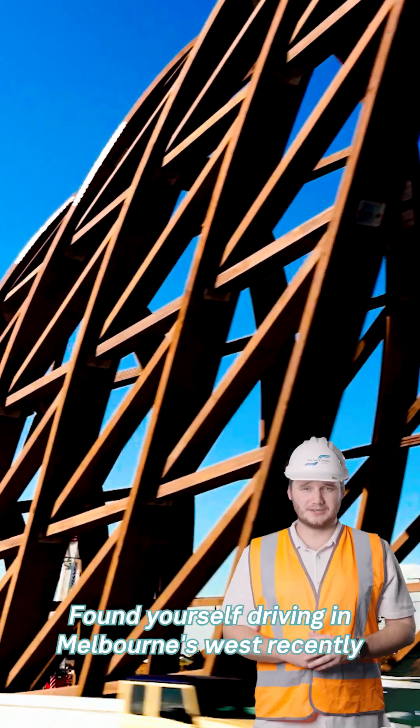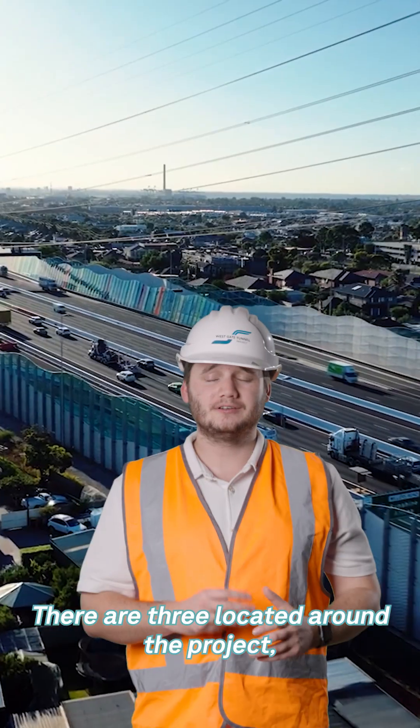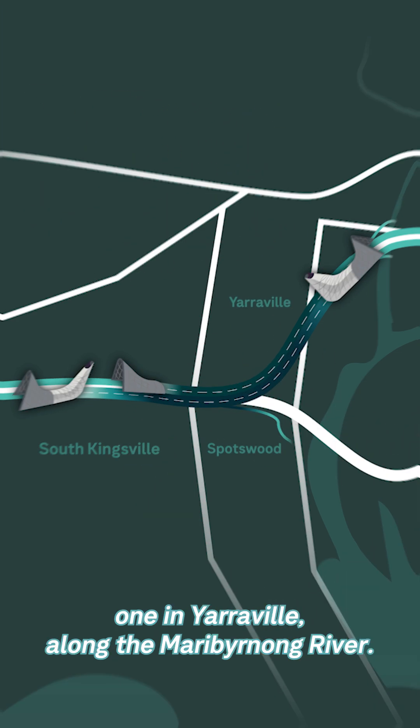Found yourself driving in Melbourne's West recently and wondering what those tall net structures are? They're the entry and exit points to the Westgate Tunnel. There are three located around the project, with two along the Westgate Freeway and one in Yarraville along the Maribyrnong River.